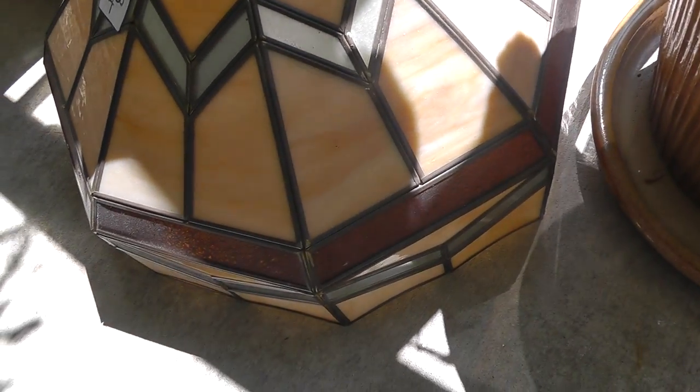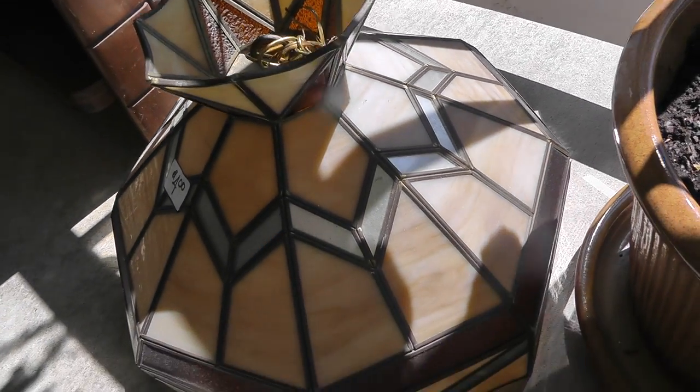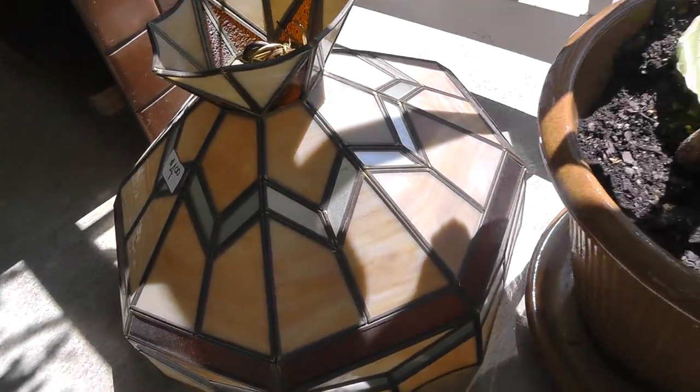Got a nice stained glass lamp for $4. It's got the stuff to hang it up inside there. That's an easy $20, $25 on Craigslist.